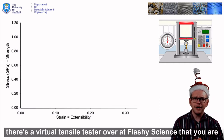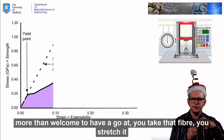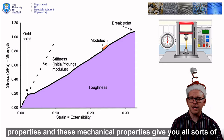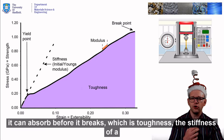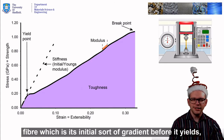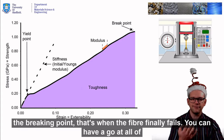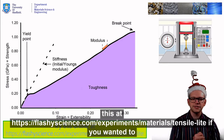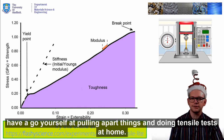You can have a go at doing this if you want. There's a virtual tensile tester over at Flashy Science that you are more than welcome to have a go at. You take that fibre, you stretch it and stretch it and stretch it, and you get a range of different mechanical properties. These mechanical properties give you all sorts of useful information about how much energy it can absorb before it breaks, which is toughness; the stiffness of a fibre, which is its initial gradient before it yields; the breaking point — that's when the fibre finally fails. You can have a go at all of this at flashyscience.com, experiments, materials, tensile, if you wanted to have a go yourself at pulling apart things and doing tensile tests at home.